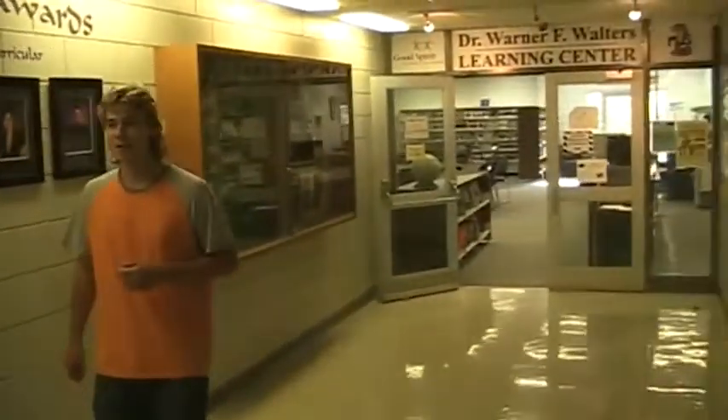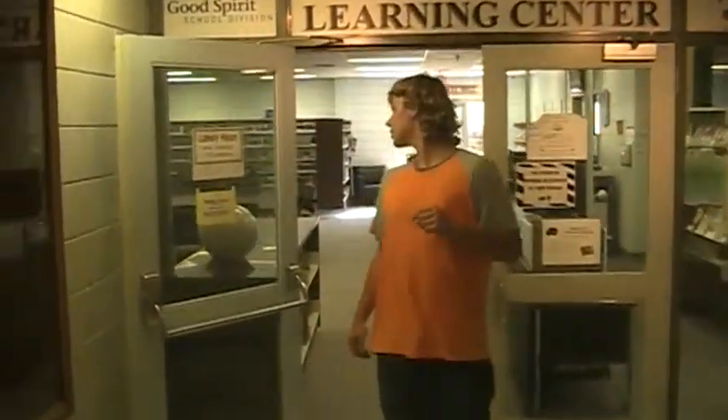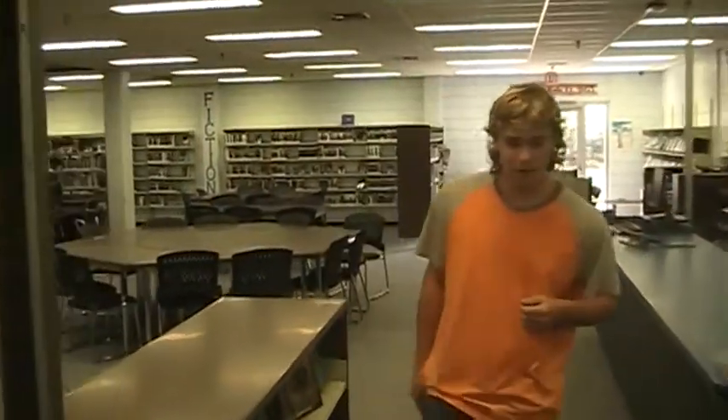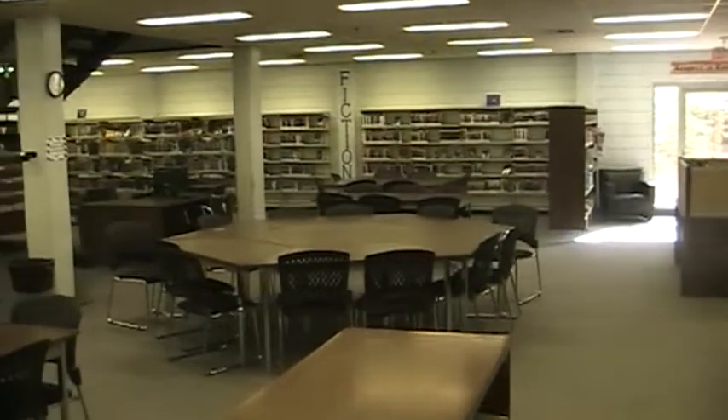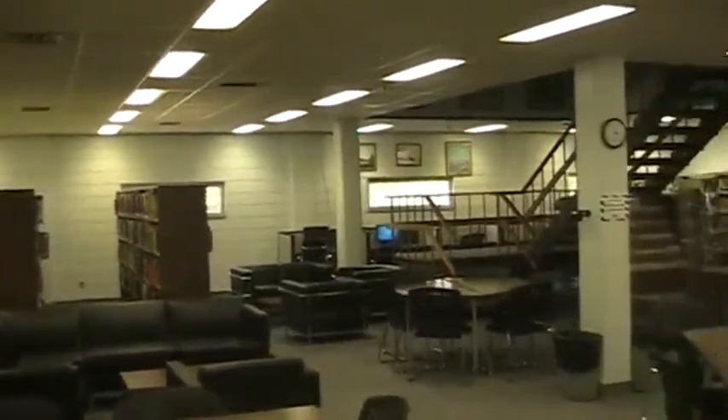We almost had a malfunction. And here is our library. We have many books and great learning opportunities in here. Here is our book supply, otherwise known as a library.